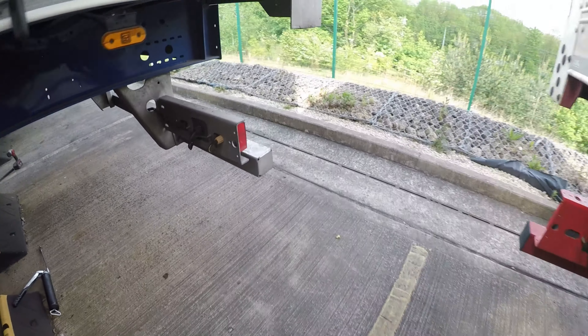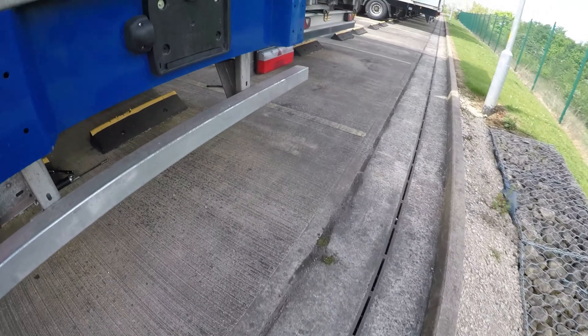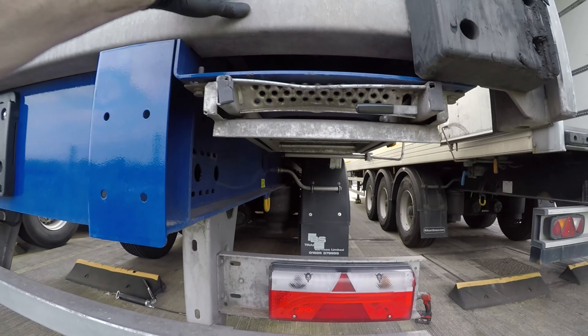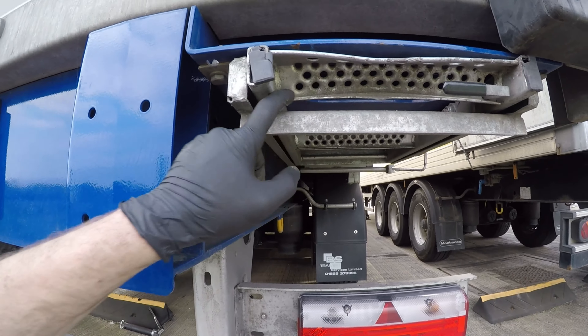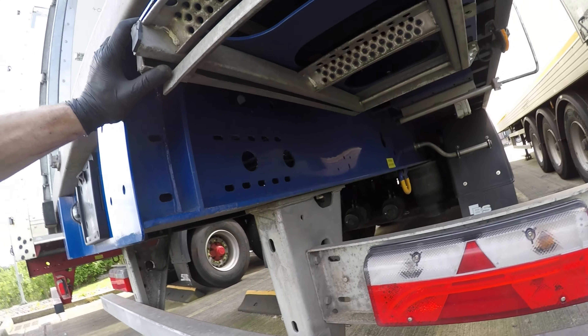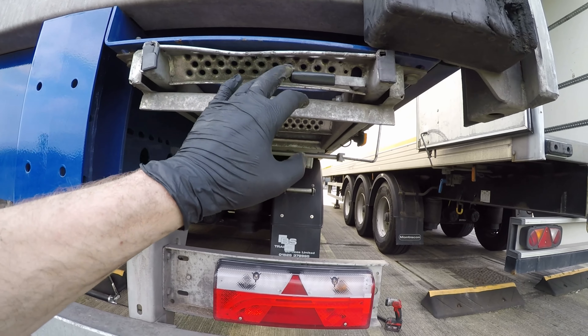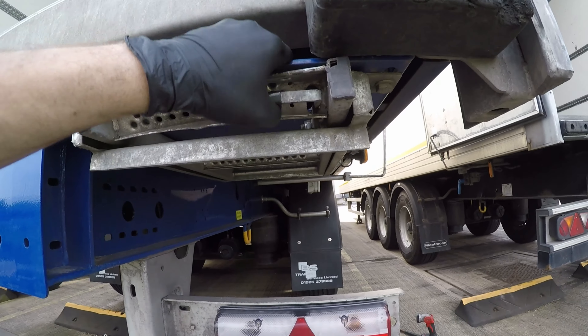So I've just had a quick look around them everywhere up top. Obviously the first thing I've found is these access steps here are completely twisted. They've obviously left them out and then backed onto a bay, so I cannot get them out of there at all now.